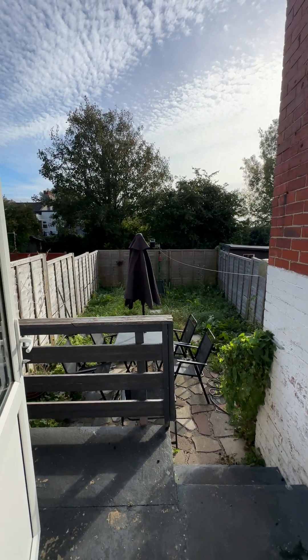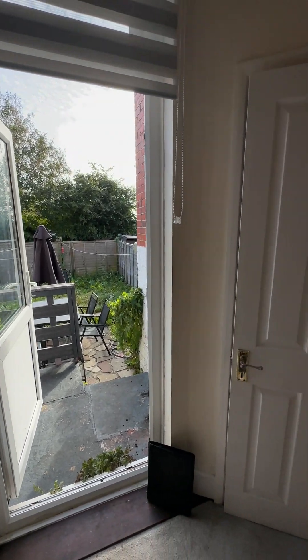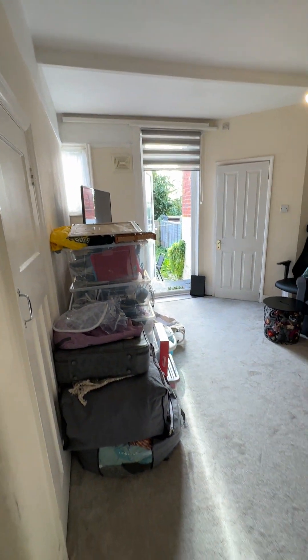Hello and welcome to the virtual tour of our one-bedroom property located on Ladysmith Road. As you enter the property through the front door, you enter into the lounge space which is a nice versatile size.